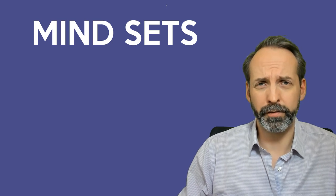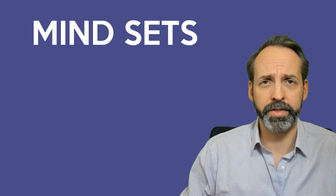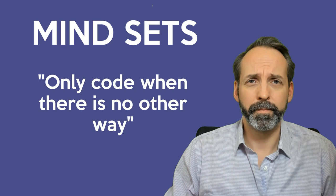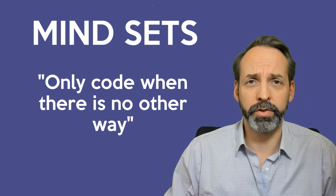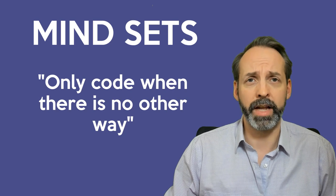Let's talk about mindsets. The first mindset you should develop is: unless you're working exclusively with custom apps on ServiceNow, you should be taking a development-last approach. That is to say, only use code when you absolutely need it. Use other components of ServiceNow before that.